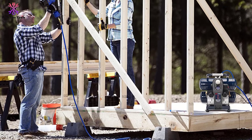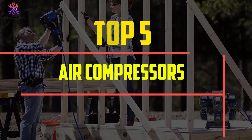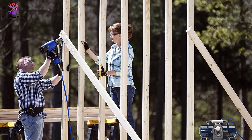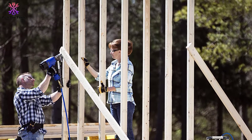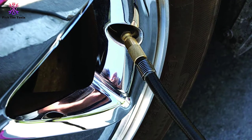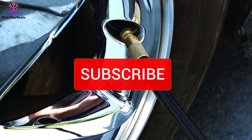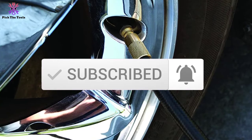Hey guys, in this video we're going to be checking out the top 5 best air compressors available on the market for their true quality. I made this list based on my personal opinion and hours of research, and have listed them based on popularity, quality, price, durability, user opinions, and more. If you want to see more information and the updated price, you can check out the description below, and also make sure to subscribe for more reviews.